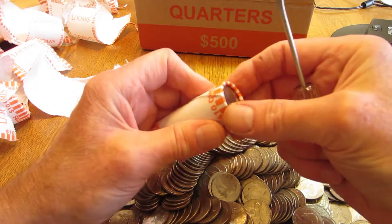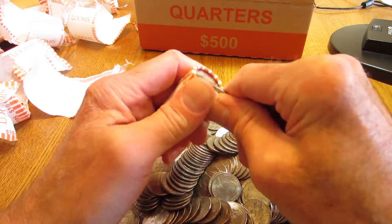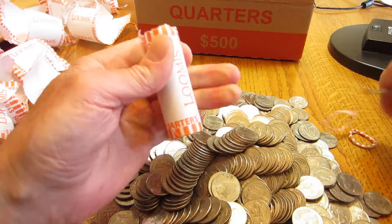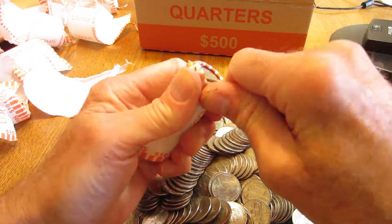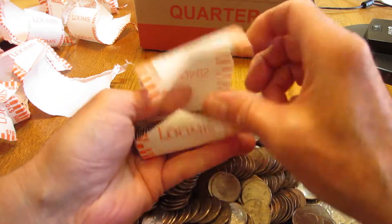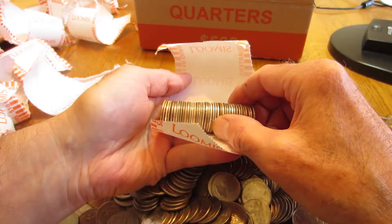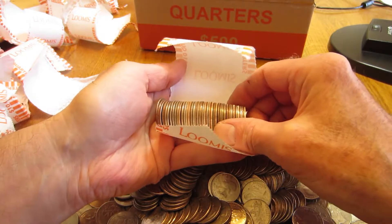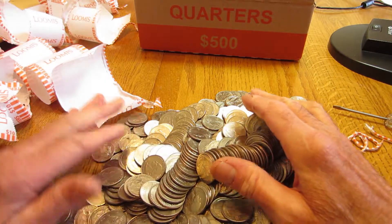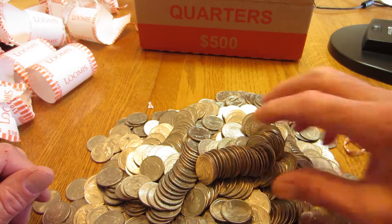This is the last roll of the box. We haven't found any silver so far, so this is the last chance for that. And then I will start searching for anything interesting that was in the rolls. Well, it does not look like we found any silver. So I am going to shut off the video and I am going to go through these coins and look for any errors or varieties.